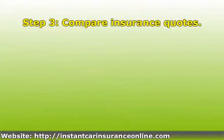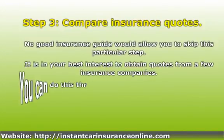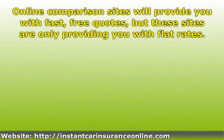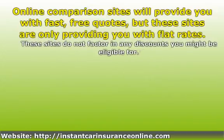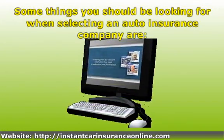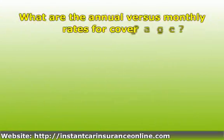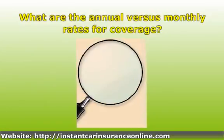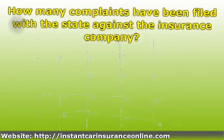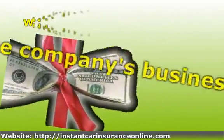Step 3: Compare insurance quotes. Online comparison sites will provide you with fast, free quotes, but these sites are only providing you with flat rates. Some things you should be looking for when selecting an auto insurance company are: Is there a contact number for questions you can't find answers to online? What are the annual versus monthly rates for coverage? How many complaints have been filed with the state against the insurance company? What is the company's business rating? What discounts do you qualify for?